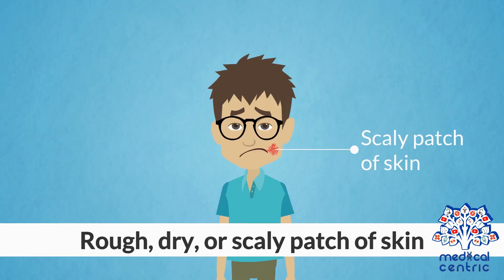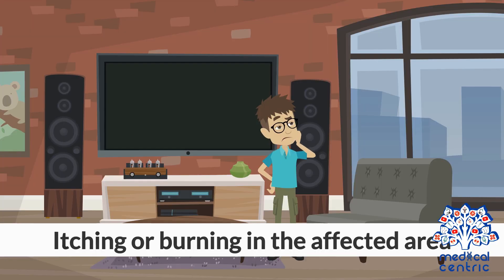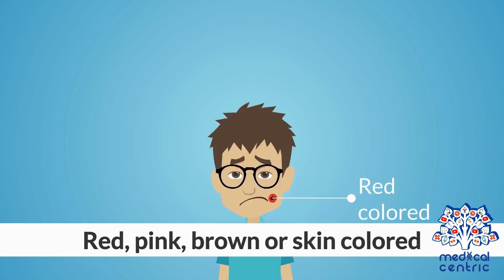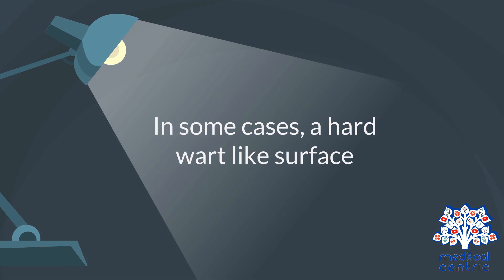Symptoms include a rough, dry, or scaly patch of skin, itching or burning in the affected area, bumps or a patch that is flat or sticks out of the skin, and coloring that is red, pink, brown, or skin-colored. In some cases, there may be a hard, wart-like surface.